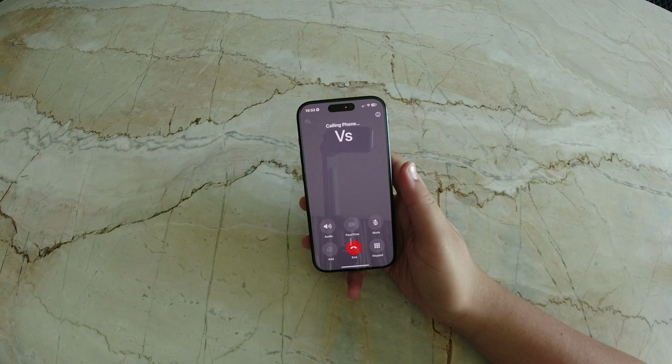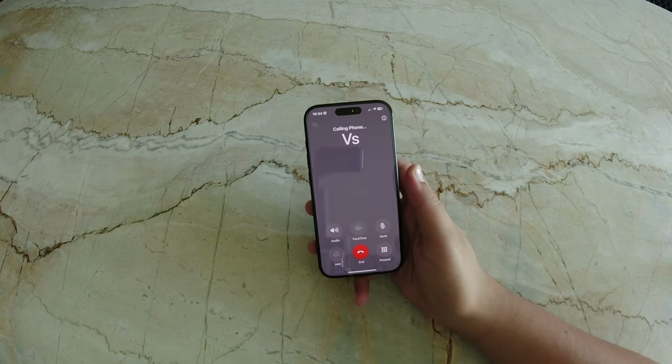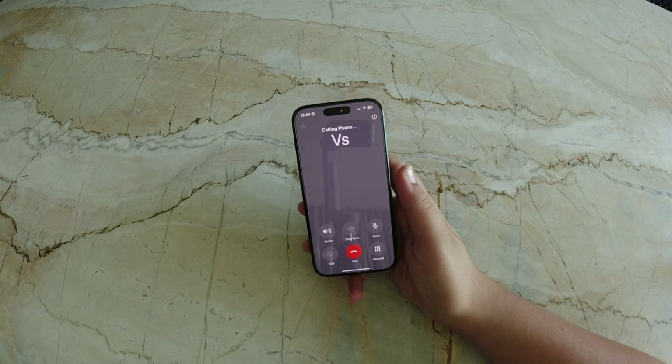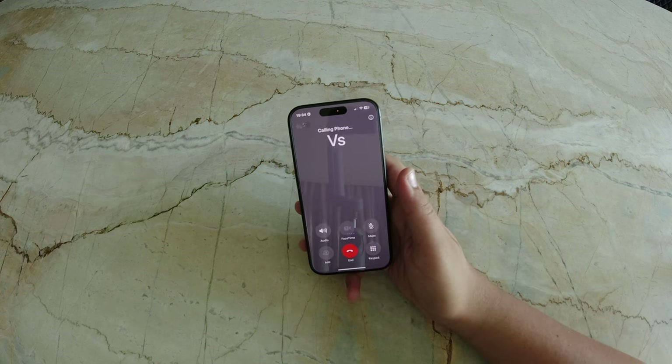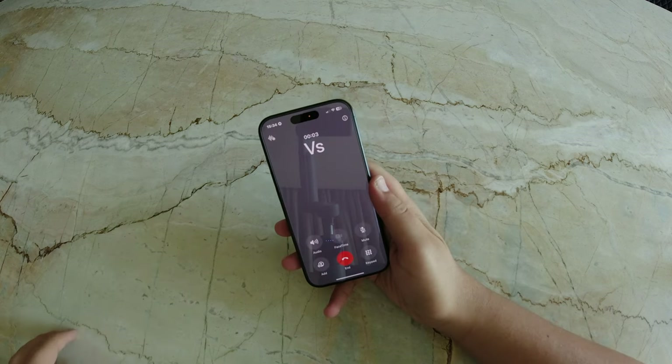Next, we have call recording and transcription, one of the most anticipated features in this update. This feature allows you to record phone calls directly from the call screen. Once the call is recorded, the system automatically generates a transcript using Apple Intelligence and saves it into your Notes app.